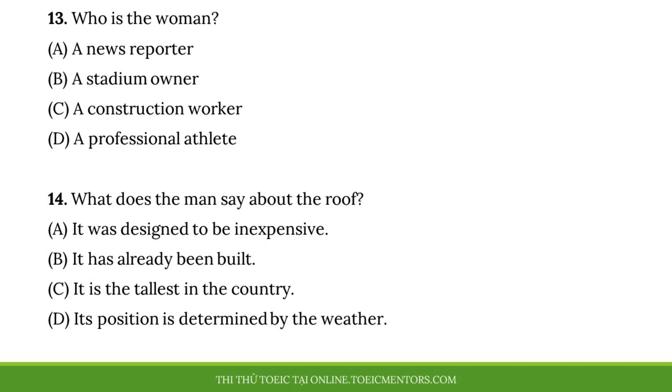Questions 13 and 14 refer to the following conversation. Excuse me, I'm Nancy Keefe from the Daily News. I would appreciate it if you could answer a few questions I have about the new stadium. Is there anything unique about it you'd like the public to know about? Certainly. Ticket holders will be excited to learn we are building a rollback roof. When the weather is nice, the roof will remain open, but we'll keep it closed whenever it's raining. Also, according to our designs, we will have the country's tallest video screen. It all sounds so exciting. Do you think you could show me around? No problem. Put one of these hard hats on and follow me. Be sure to watch your step. Number 13. Who is the woman? Number 14. What does the man say about the roof?